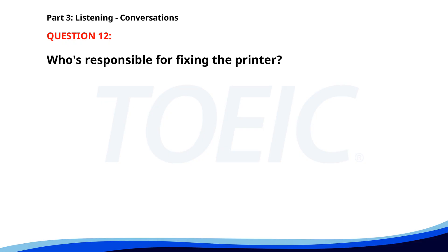Number twelve. The printer on our floor is not working. Let's call IT to fix it. Good idea. We should also send an email to the team. I'll take care of that. Who's responsible for fixing the printer? A. The cleaning staff. B. The manager. C. The IT department. The correct answer is C: The IT department.